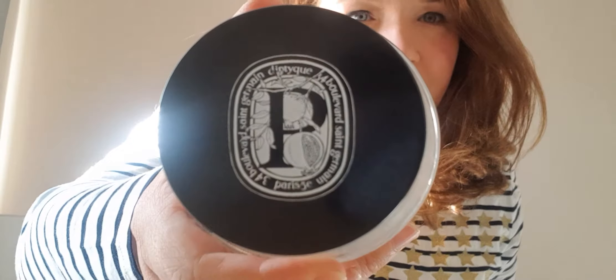Diptyque Pomade Exfoliant — Diptyque is an amazing Parisian fragrance brand, most famous for candles and perfume. This was their body pomade, like a body scrub, and I cannot recommend it. The texture was jelly-like and the scrubbing granules are black, so after use you have a black streak down your bath. There are better body scrubs for cheaper. And for a fragrance house, I didn't even like the scent that much. Other Diptyque products I love — the candles and perfume are amazing — but not this one.